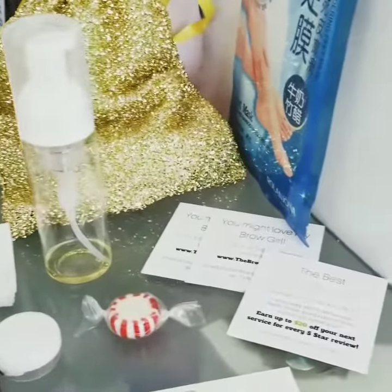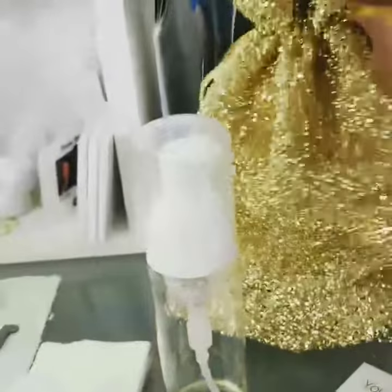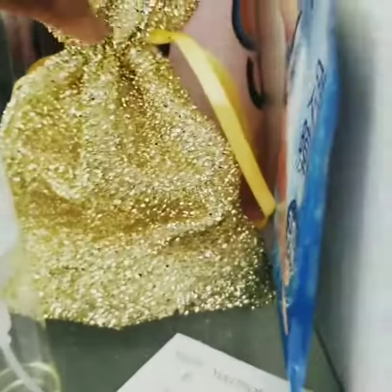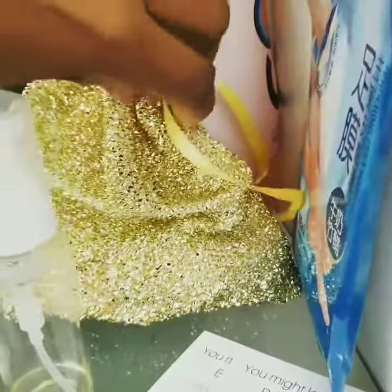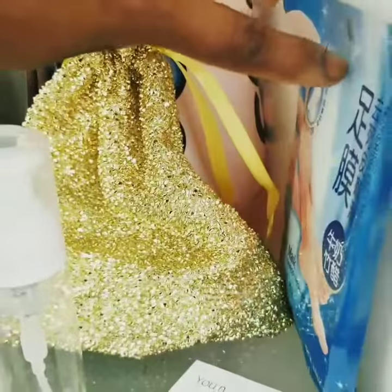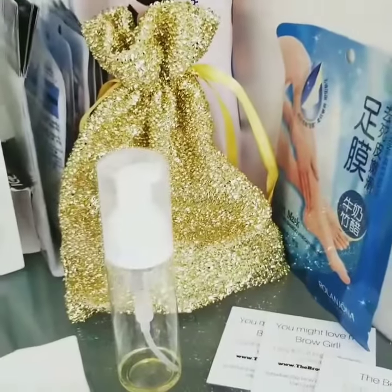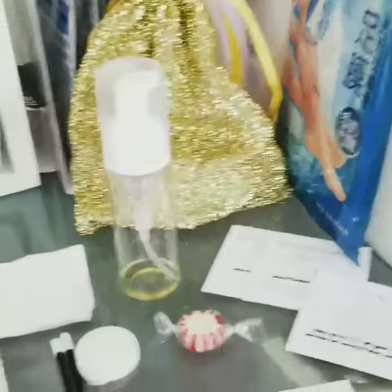I actually wanted to show you my cute bags. Look at those babies, aren't they super cute? They're drawstring and they have this cute little ribbon, and they're nice and soft and super lightweight — I love them. I found them on papermart.com.